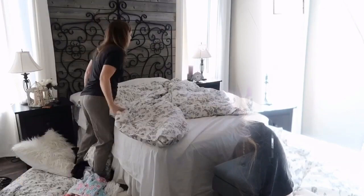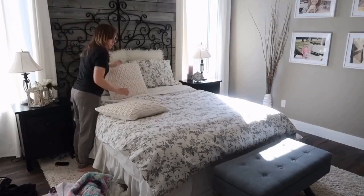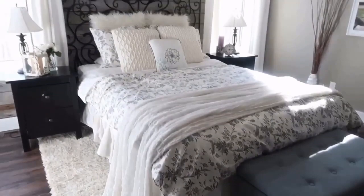Hey guys, today I'm going to be doing a day in the life video. My kids are outside playing right now and we're going to start homeschool real soon, but first I'm just going to take a few minutes to tidy up my bedroom. It feels so good to have my room neat and tidy in the morning — it really starts the day off on a positive note.